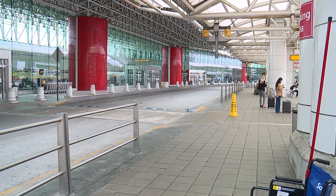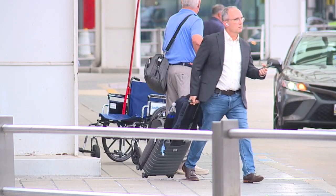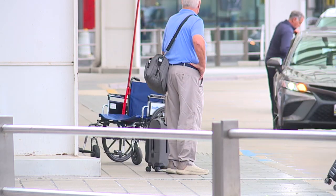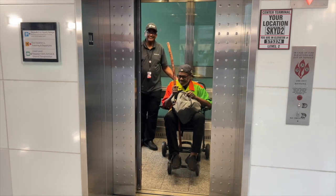According to the state, BWI Thurgood Marshall Airport saw over 2.6 million passengers pass through their gates in July 2024. Among them, at least 63,000 passengers needed assistance.